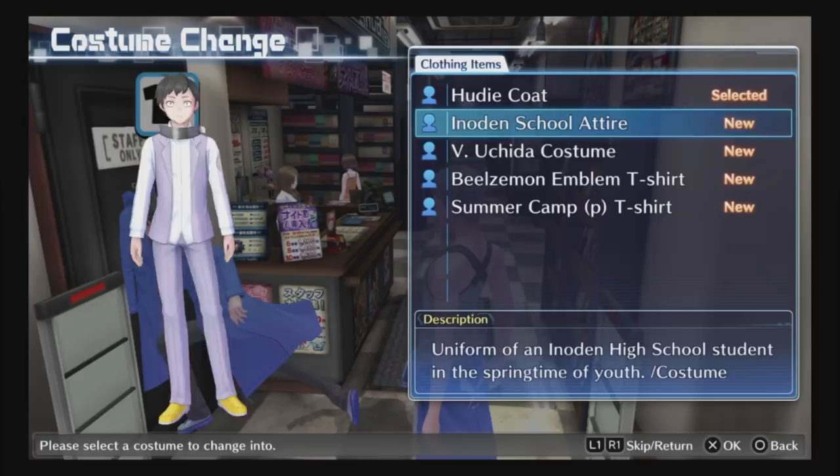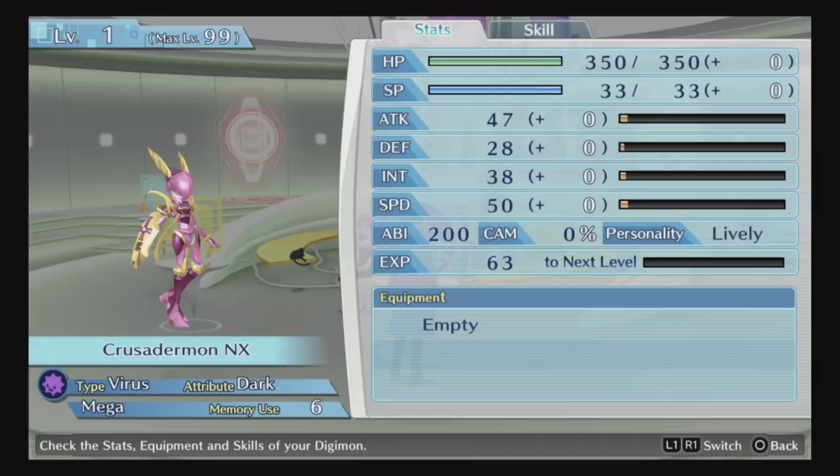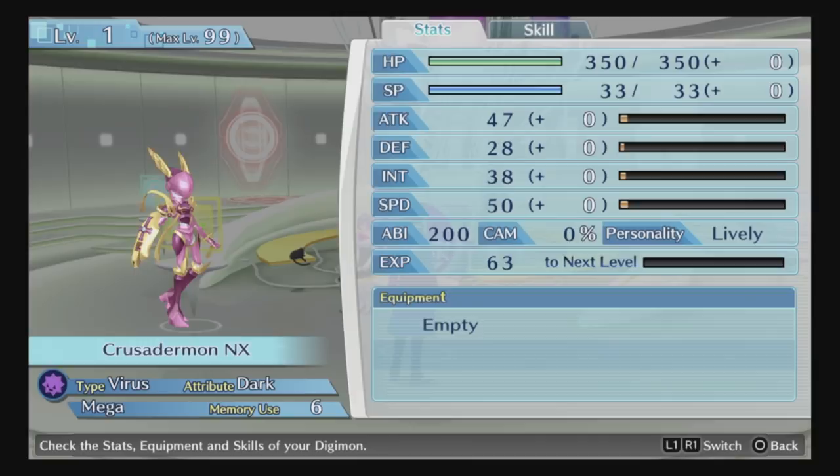For the DLC Digimon, here they are — there are two: Alphamon NX and Gallantmon NX, which are actually paid DLC that you can get on the store and are included here. Make sure to check out their unique special skills and also their normal skills as well, because they are different from their normal counterparts.